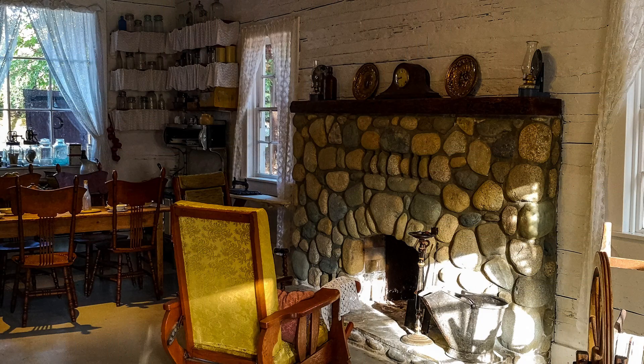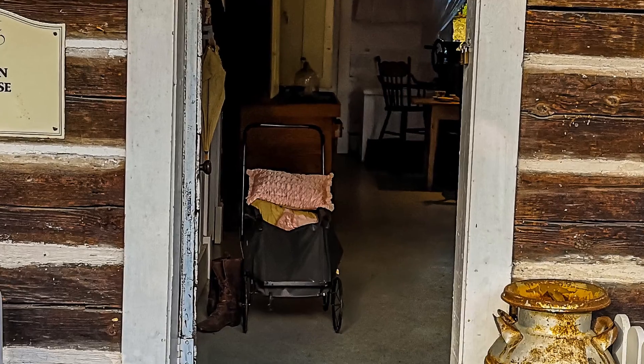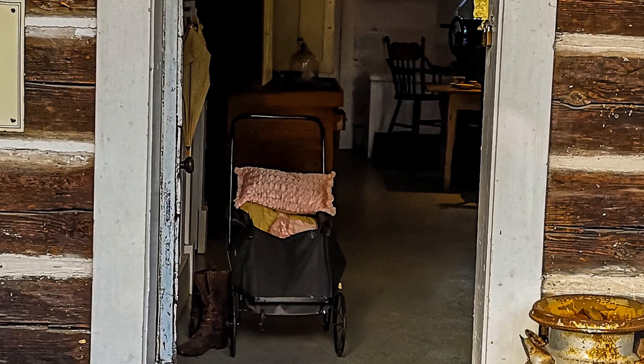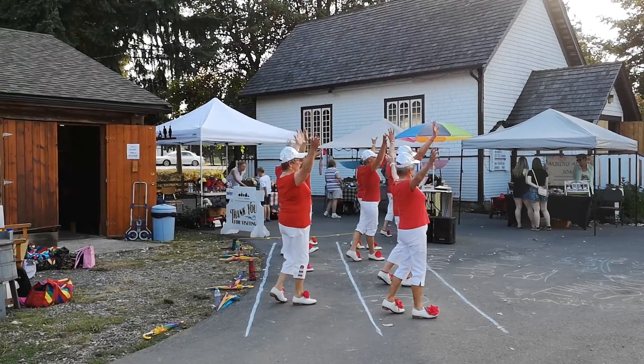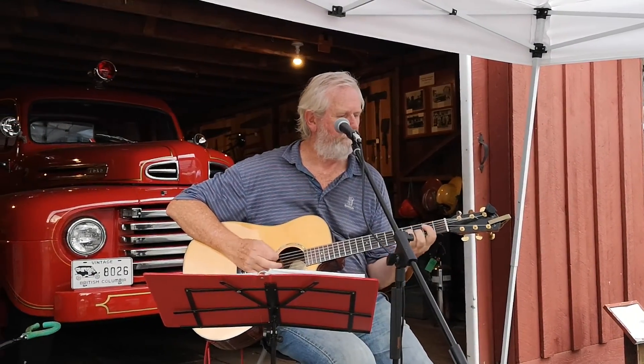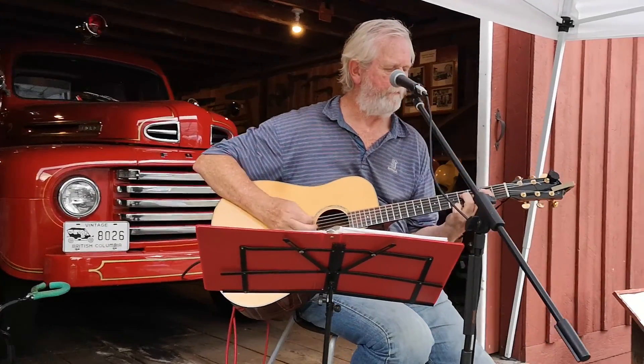There were other displays here too. All these buildings had actually been moved here, and there were historic buildings. Just great to be able to walk around and look at them. A little something for everybody here. It was just great. I had a lot of fun. Bella liked it too. Bella likes listening to music.